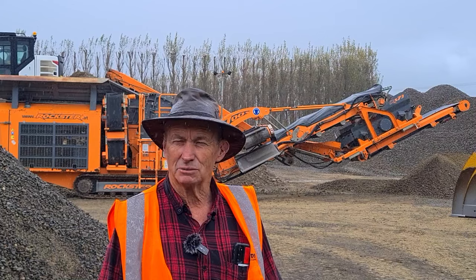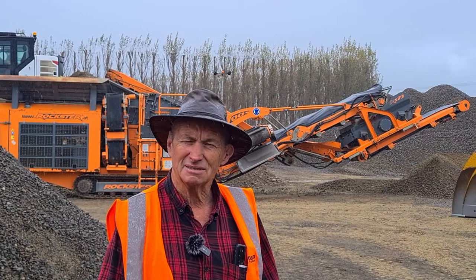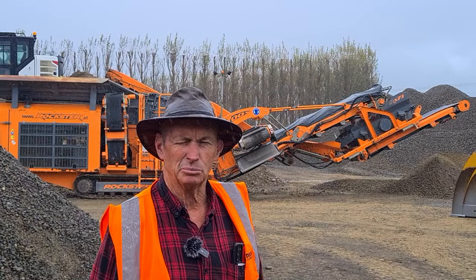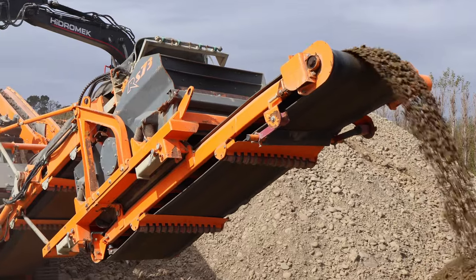We used to just make this stuff one pass through a jaw, but we had a lot of trouble getting proper gradings and shape — we had to put it through a jaw then a cone. Whereas since we've had this impactor, one pass out of the river into this and we're producing M4 at the end of the belt.